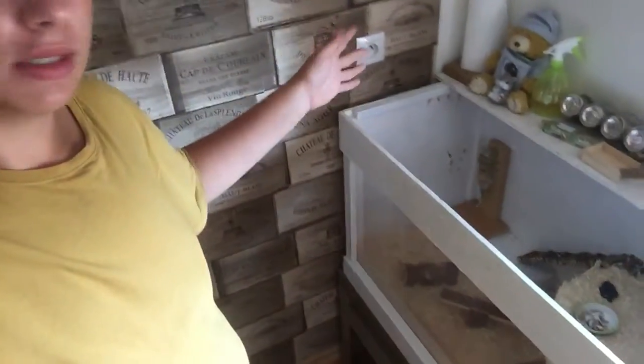I just ordered something online, it should be here by Friday — hopefully this video will be out by Sunday. I'm beside Mickey's cage and I'm going to organize all of the stuff that's on his cage and underneath his cage because it's a mess.